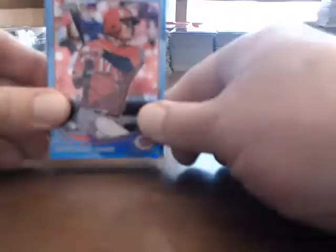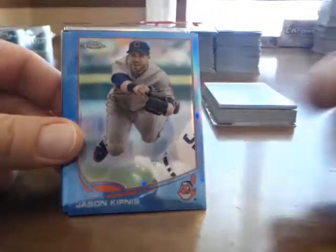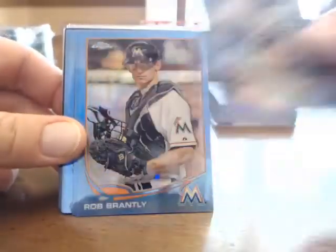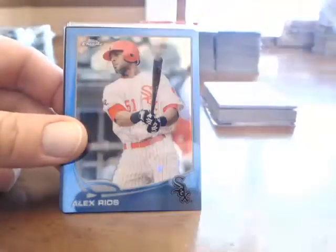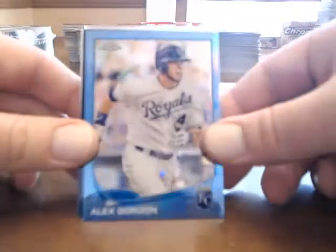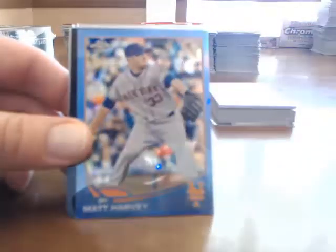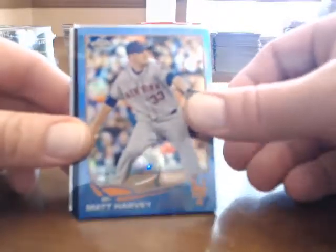We'll start with our parallel serial numbered cards. The blue are numbered to 199: Shinsu Chu, Jason Kipnis, Adani Hakavaria, Rob Brantley, Jonathan Pettibone, Alex Rios, Alex Gordon, Mike Napoli, and Matt Harvey.